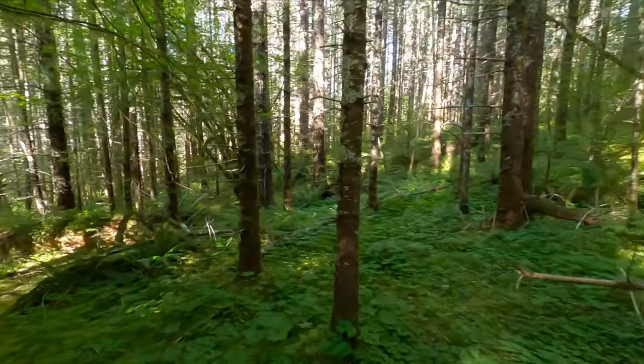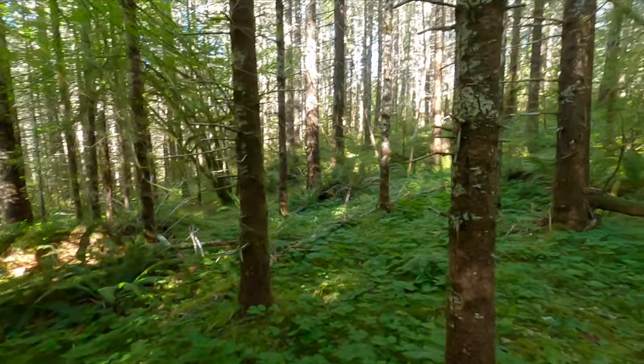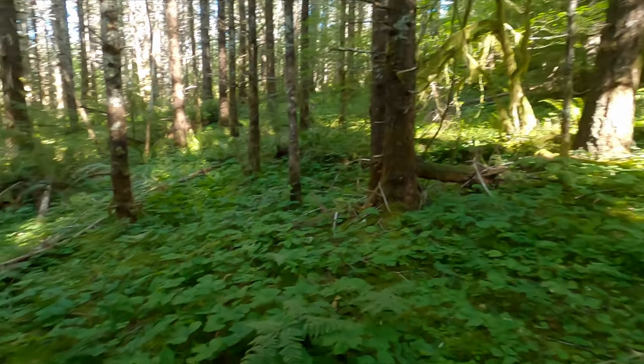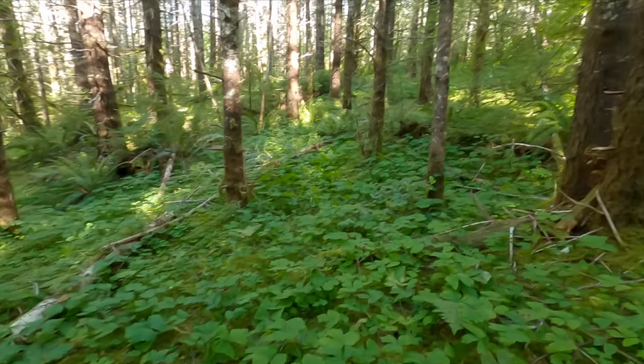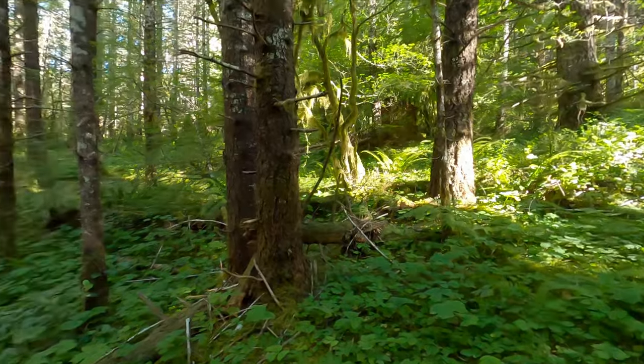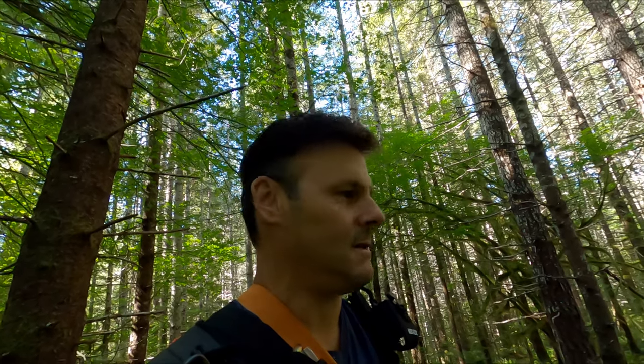Check out how green and lush this area is. We're in the middle of summer, we haven't had rain since I don't know when, and we've got moss on the ground, wood sorrel, all kinds of other ground berries, ferns — you know what this means: it's fall mushroom time. I really want to find a couple of lobsters and make some lobster cakes or bisque or something lobster mushroom-esque. GPS says we're in the right spot — we'll get them.